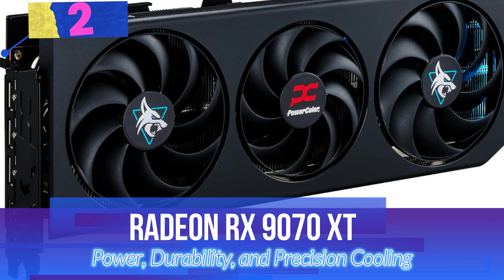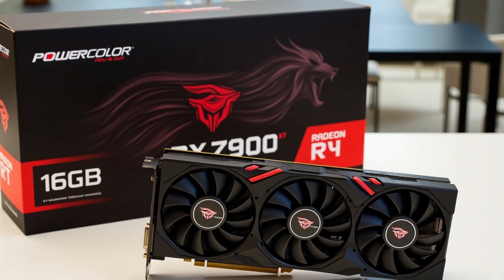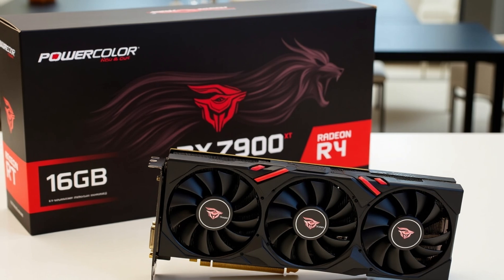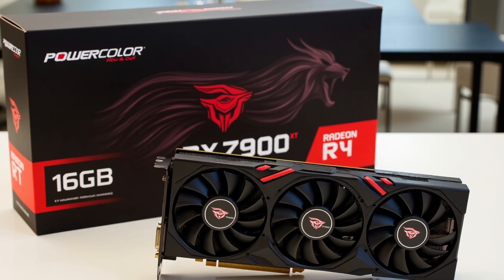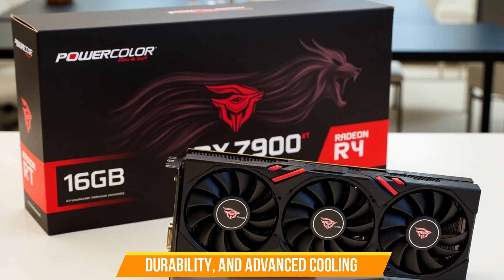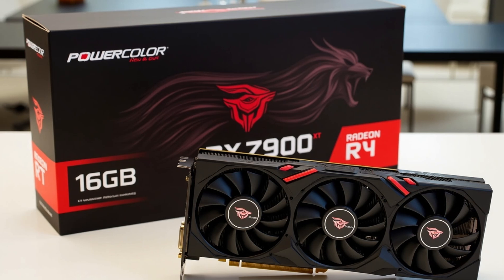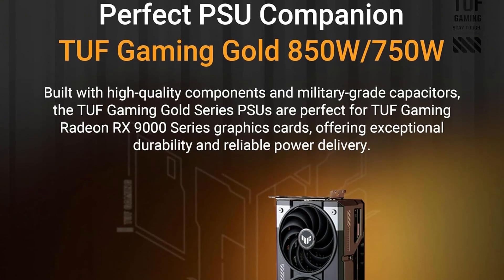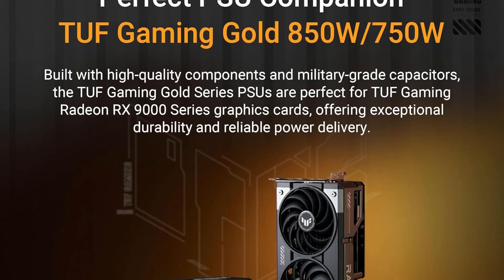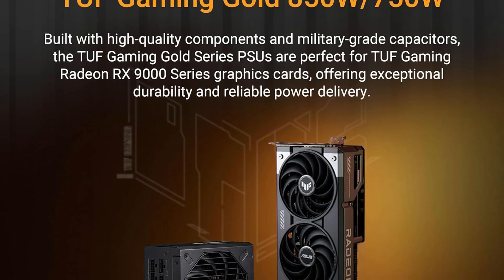Number 2: Radeon RX 9070 XT — Power, Durability, and Precision Cooling. The Radeon RX 9070 XT is engineered for gamers who demand extreme performance, durability, and advanced cooling. With cutting-edge features and military-grade construction, this GPU delivers unmatched stability and speed.